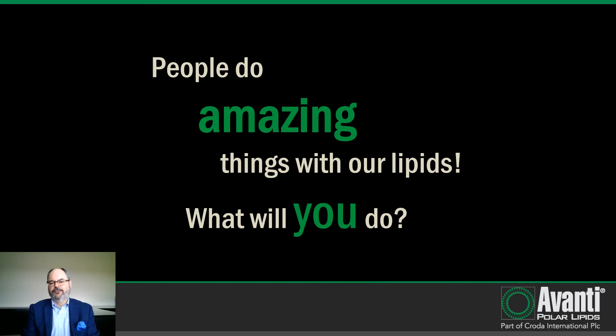At Avanti, we are always amazed by the things that people do with our lipids and we are excited to see what you will do. Thank you for your attention and I will be happy to take your questions.